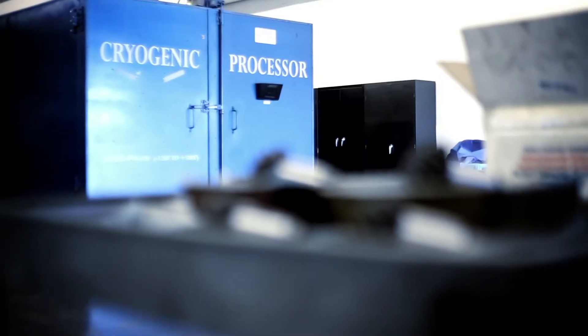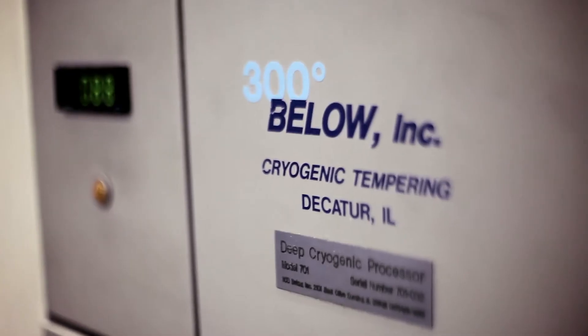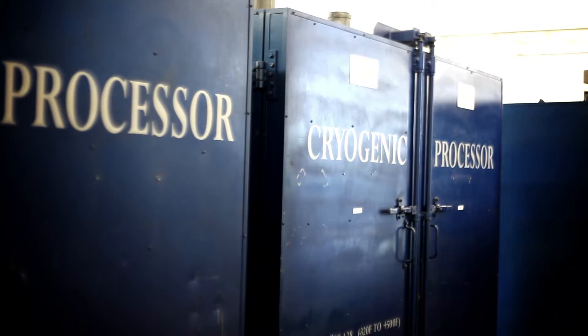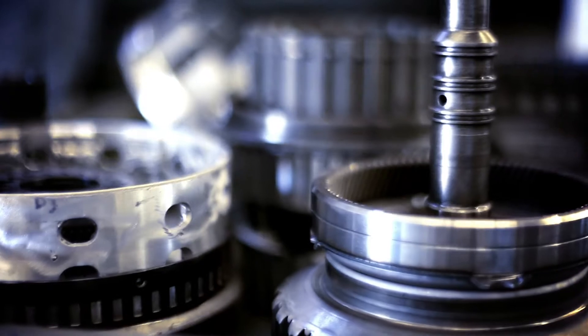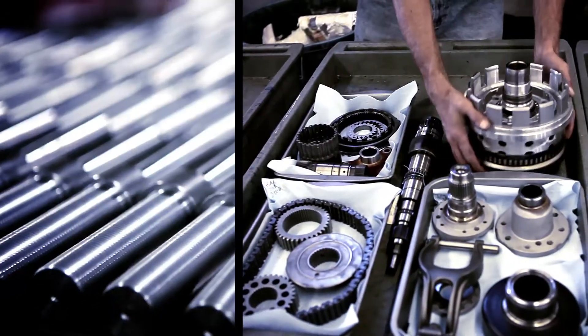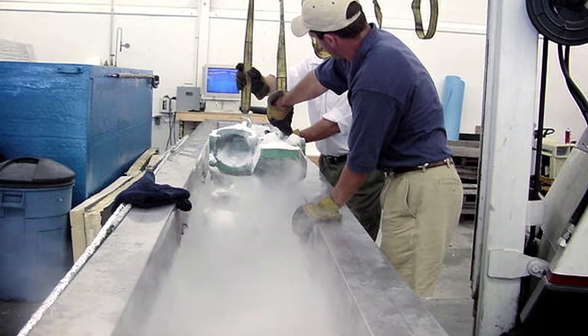300 Below's cutting-edge patented cryogenic process makes your parts and components last longer and perform better than you ever thought possible. Our customers see 300% improvement for 20% cost. Since 1966, 300 Below has helped clients worldwide save money, extend the life of their equipment, and improve performance in virtually every field.